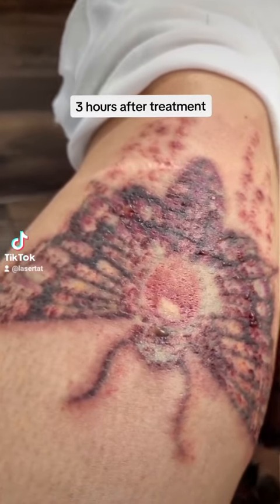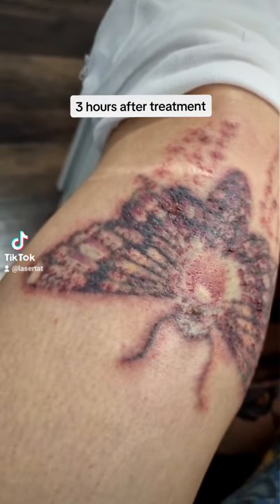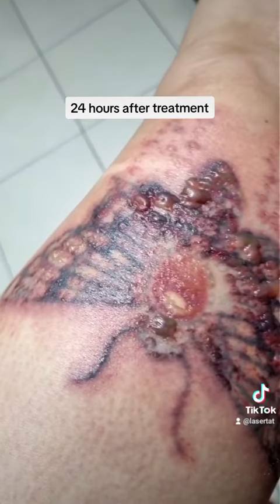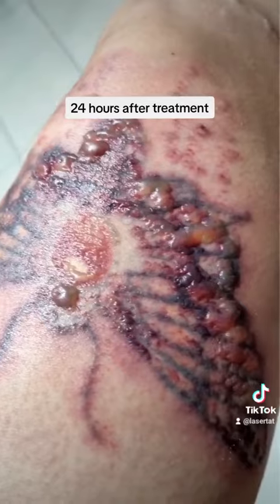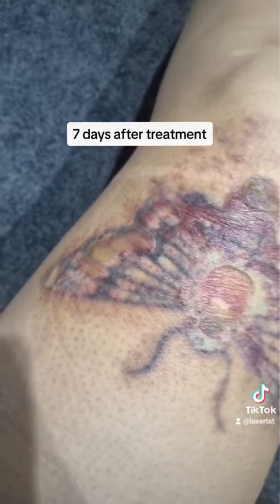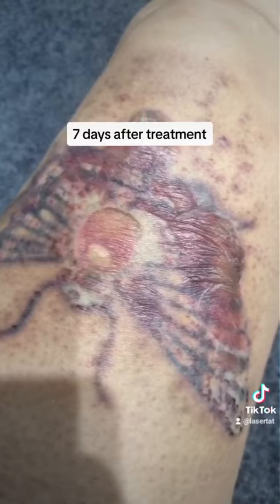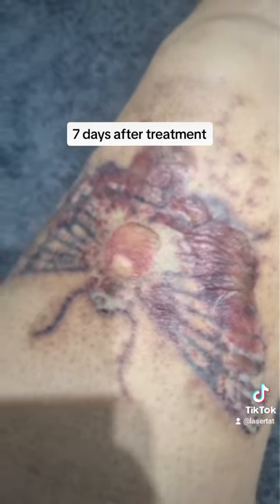Blisters can appear shortly after the laser session or develop over several hours. This formation of blisters is the body's way of protecting the skin. The blister acts as a protective barrier, covering the treated area with a clear fluid called serum, which helps cushion the underlying tissue and aids in the healing process.